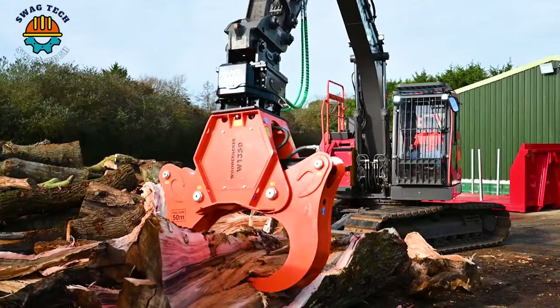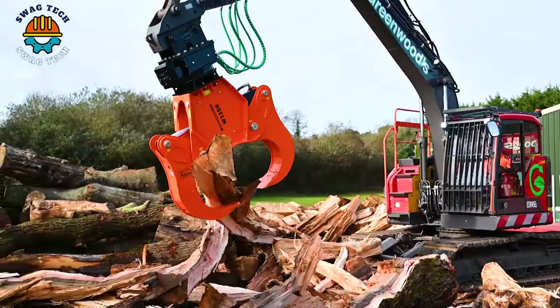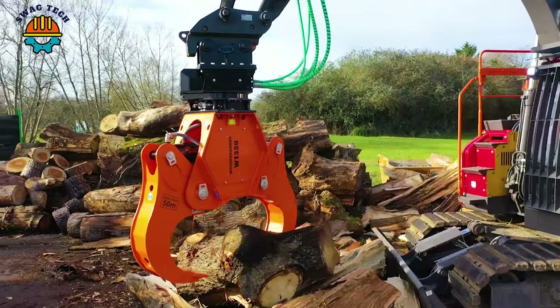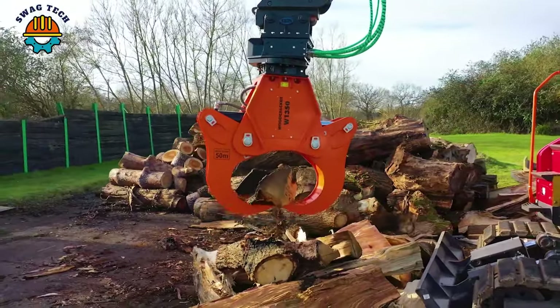It's impressive that the Westec Woodcracker W1350 is a specialized tree breaker capable of breaking trees in half with a diameter of up to 1,350 mm. It is suitable for large and demanding jobs such as in the wood and construction industries.